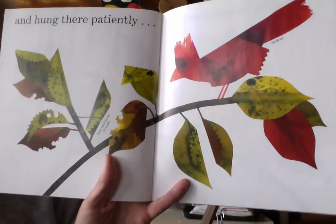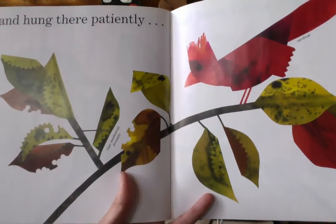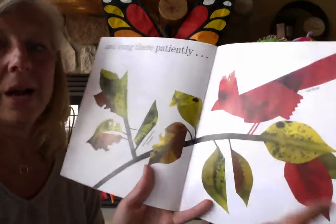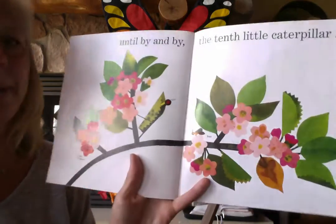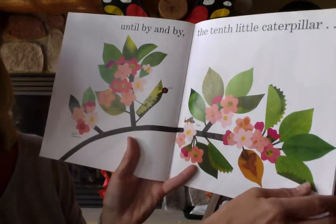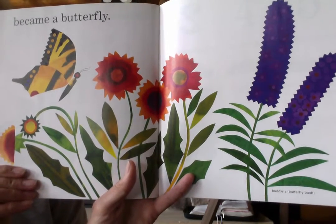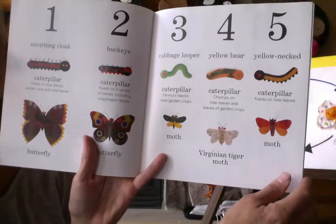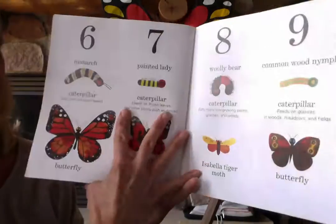And hung there patiently. This is such an interesting chrysalis right here — it almost looks like a leaf, doesn't it, boys and girls. Sometimes God camouflages those chrysalises so much that we can't even see them, and it helps because maybe that bird doesn't notice that that's a chrysalis. Until, by and by, the tenth little caterpillar — still in his chrysalis, but with his head poking out — became a butterfly. How beautiful is that? Wonderful. If you ever get a chance to take a look at this book, the back shows these beautiful caterpillars and the kind of butterflies they turn into. It is really, really amazing. I love this story.